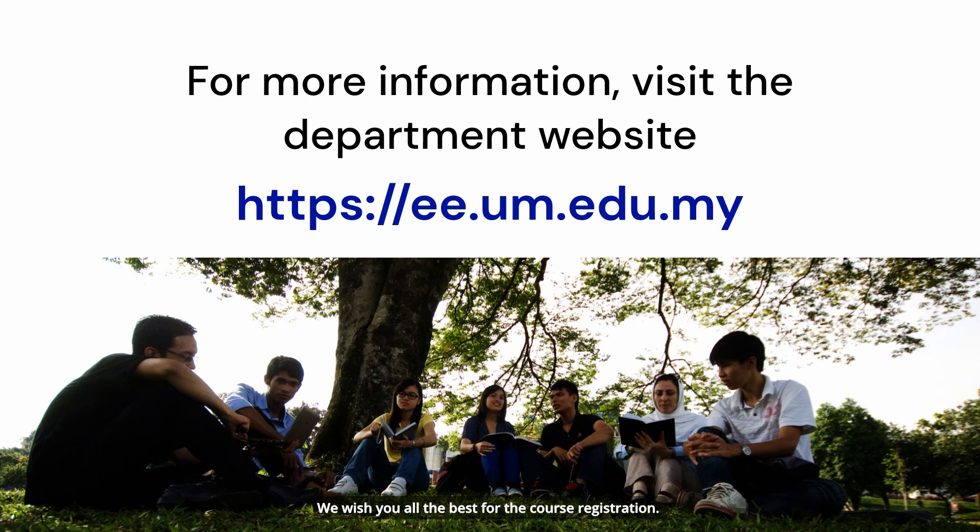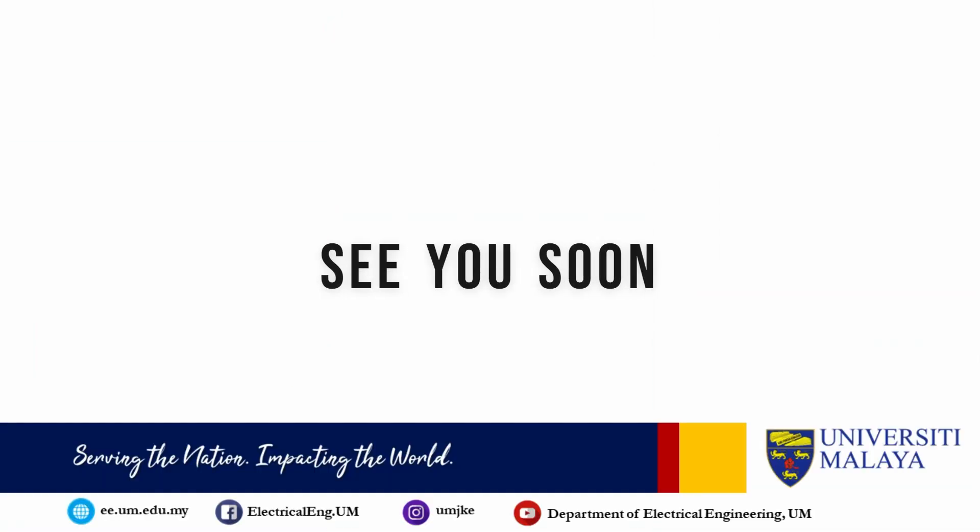We wish you all the best for the course registration. Don't worry, we will be assisting you with any problems that you may encounter during the process. You may find all information about your program through the department website as shown. See you in the department on October 4.